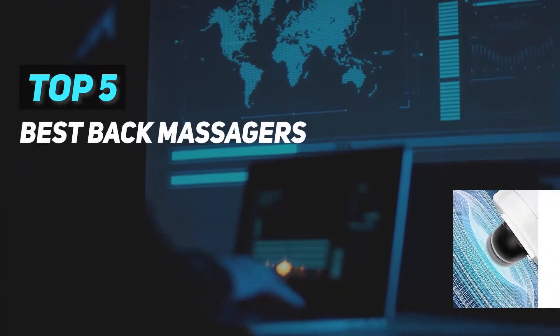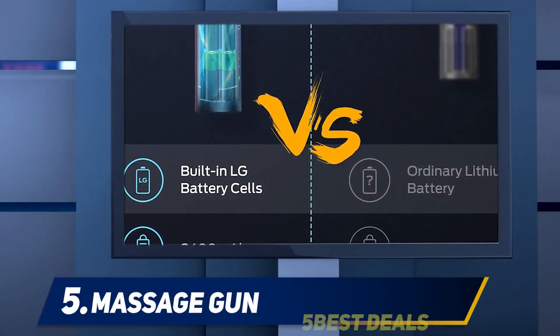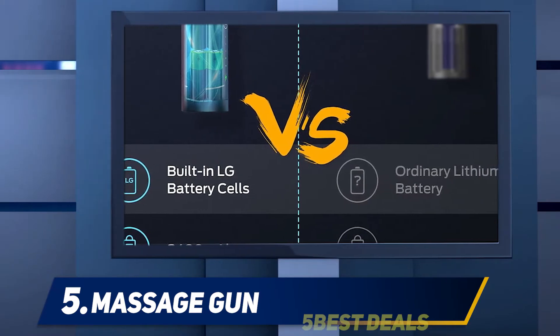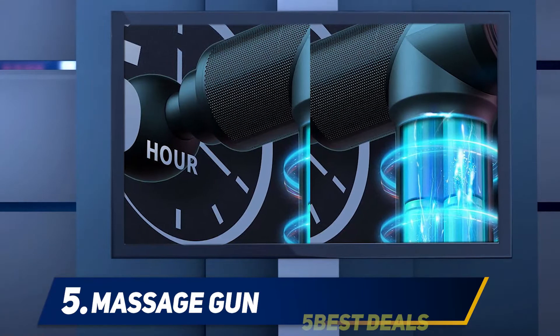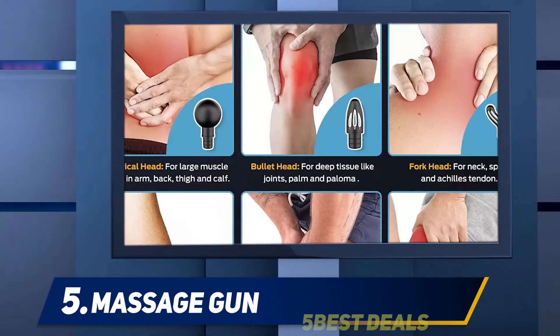Here we present the top 5 best back massagers, starting at number 5. The Sportneer massage gun is quite powerful and versatile — a high quality device with a near-perfect rating on Amazon, built for at-home deep tissue massaging. The tool reaches just 35 to 55 decibels; to put that in perspective, a whisper is about 30 decibels and a normal conversation is about 60.